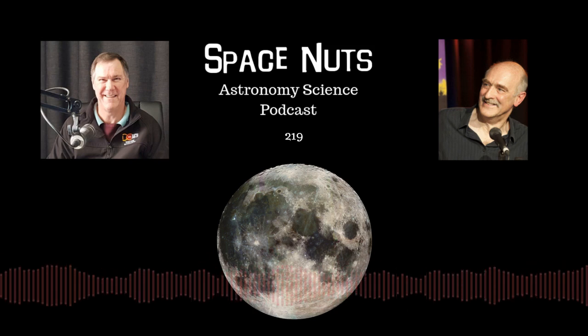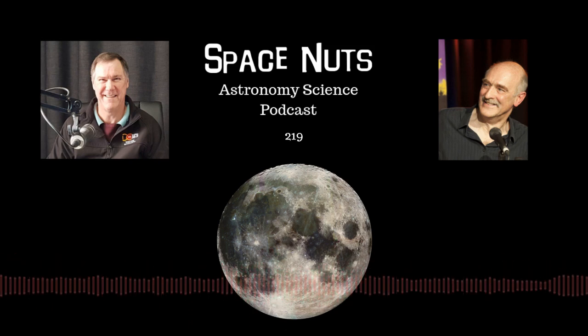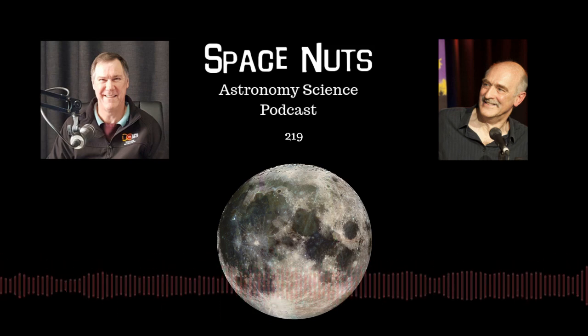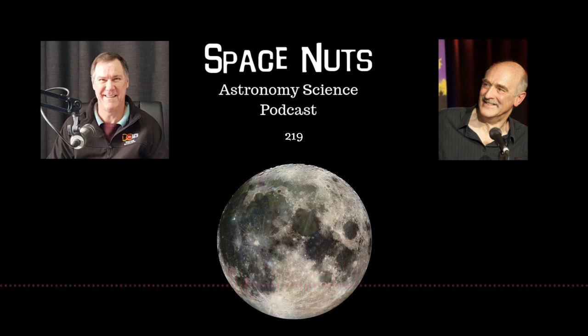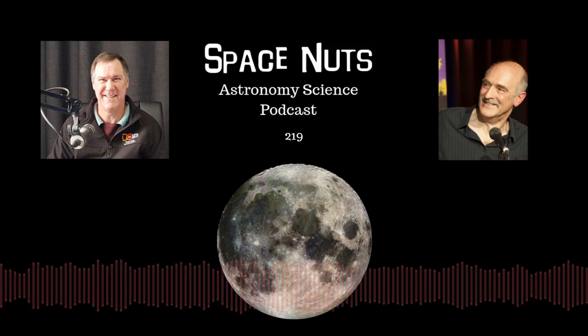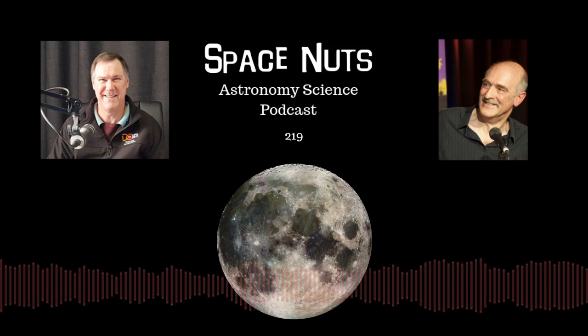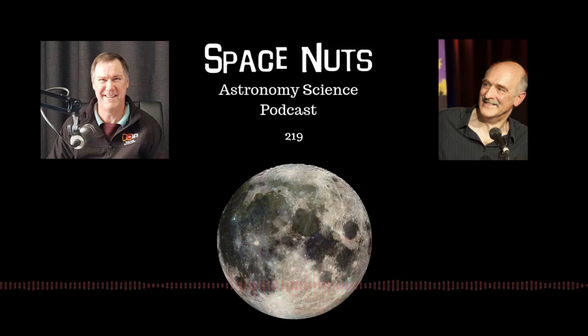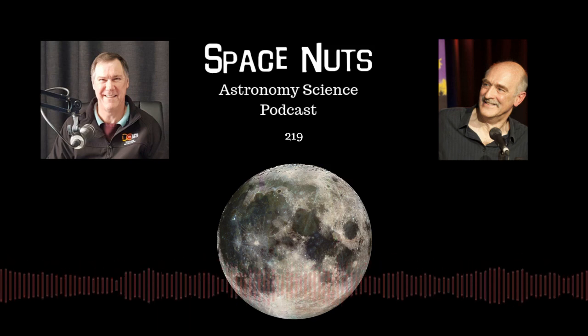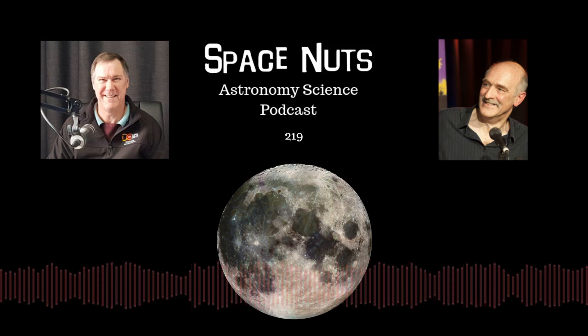Looking at a photo of the MWA, it's amazing. It's made up of 4,096 dipole antennas that sit on a grid which resembles a spider web, and these things actually look like spiders. It's a fascinating antenna array. The photograph is quite dramatic because it's taken from a very low angle, but actually these things are only about 18 inches or two feet high. They're quite compact, and they remind me a bit of coat hangers as well.